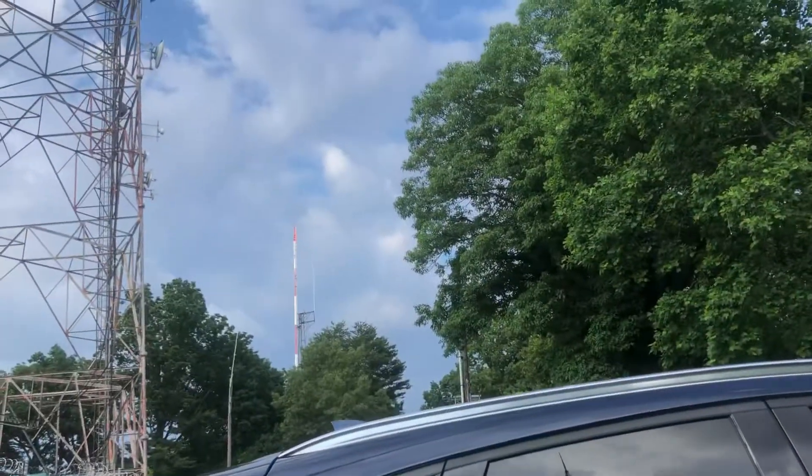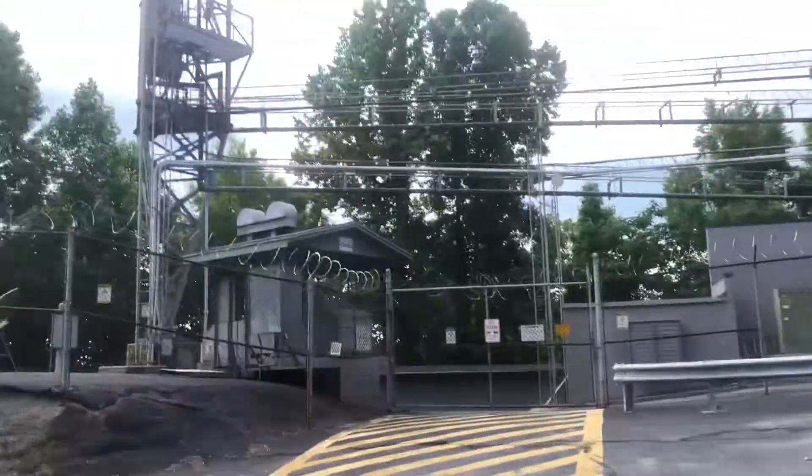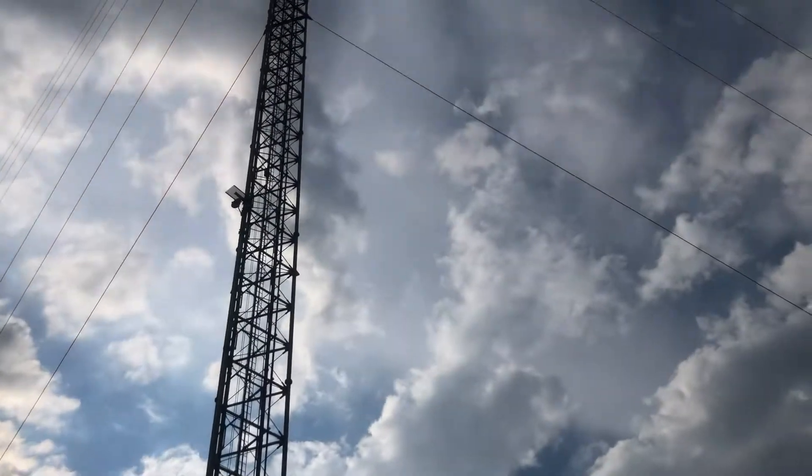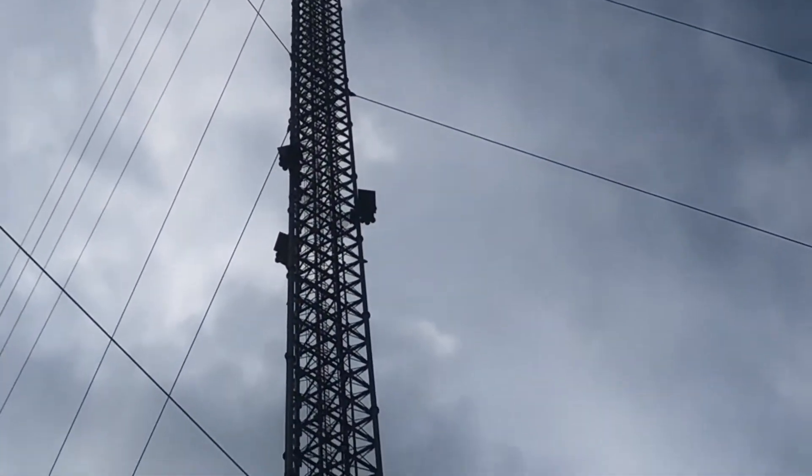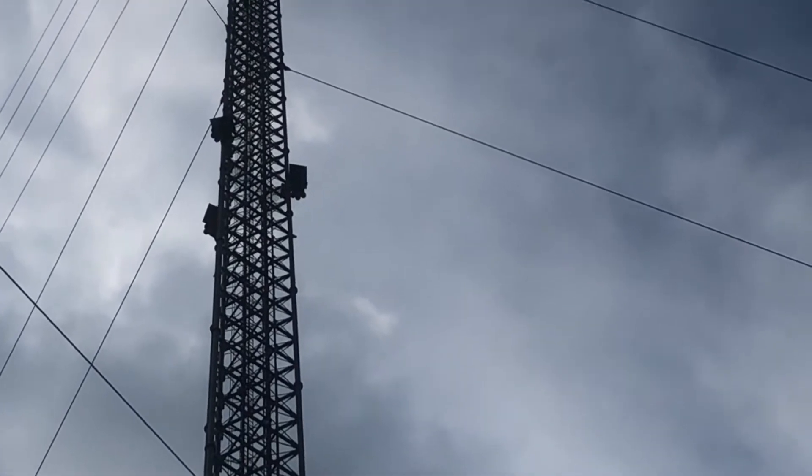I'm now at the mountaintop towers. Here's the TV tower — unfortunately it has LEDs. It's too bad.